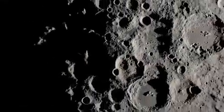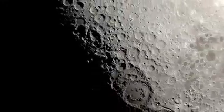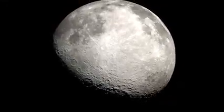By helping determine the locations of where water and other resources exist, VIPER's findings will help pave the way for future landing sites under NASA's Artemis program. The prospects of achieving a long-term human presence on our moon have never looked so bright.